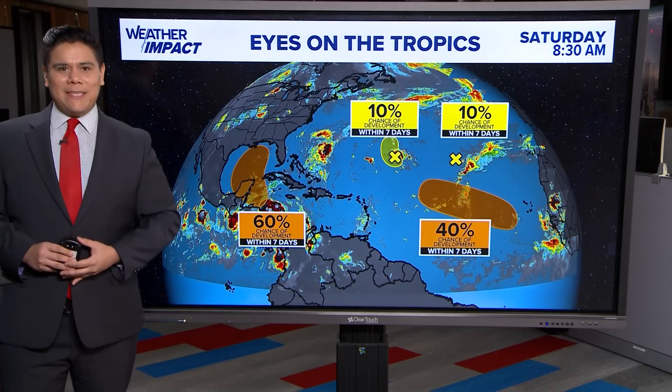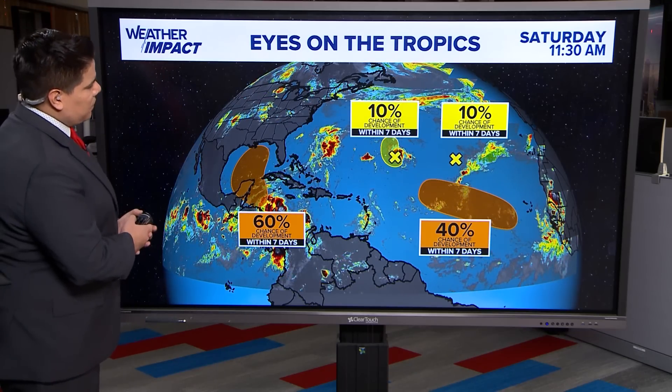Hello, I'm KHOU meteorologist Chris Ramirez with a tropics update. Here is the latest outlook from the National Hurricane Center as of the 1 p.m. advisory. This is being recorded on Saturday. We are seeing a few areas of concern.